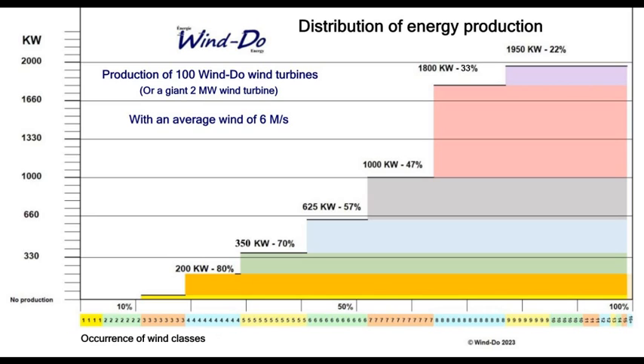Using the wind profile of the site, you can see how often you'll reach specific output levels. For example, 70 percent of the time you'll have a steady 350 kilowatts, or 80 percent of the time 200 kilowatts, with 1.8 megawatts or more available 33 percent of the time. You can optimize by adjusting from 100 to 125 or 130 turbines to reach a consistent target.